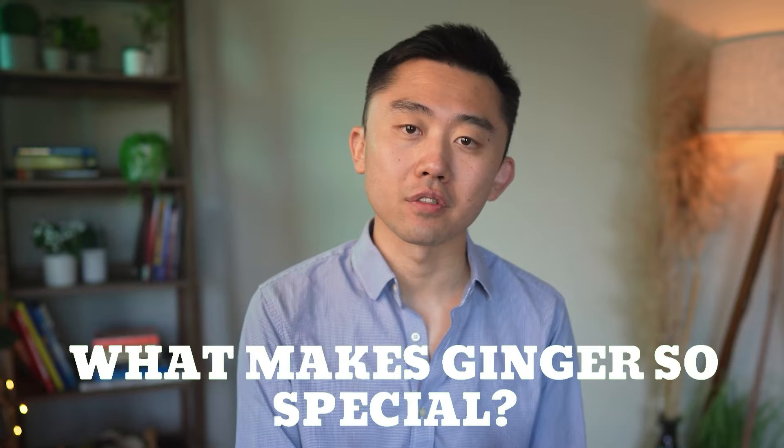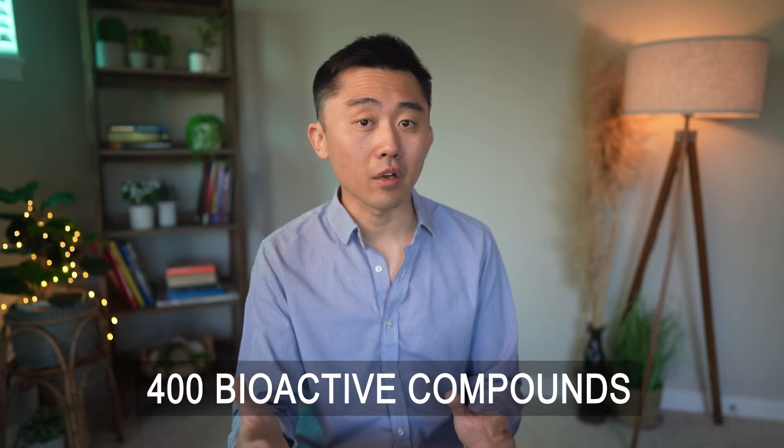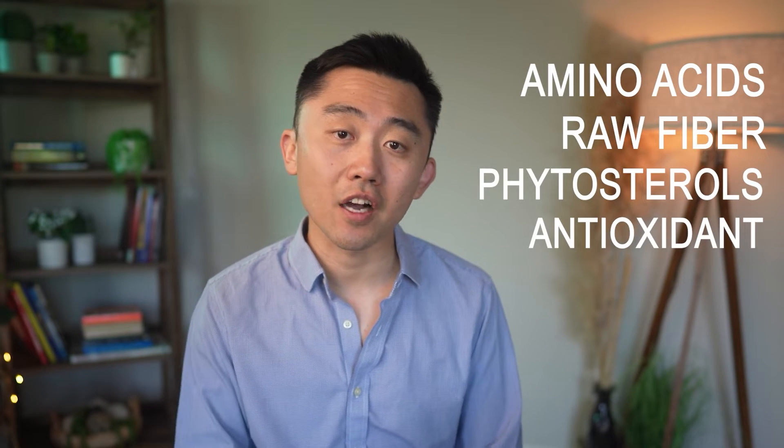So what is it that makes ginger so special? Well, ginger — or in this setting, I'm talking about its rhizome, the horizontal stem from which the roots grow — has over 400 bioactive compounds that include amino acids, raw fiber, phytosterols, and at least 40 antioxidant compounds. It also includes vitamins like nicotinic acid and vitamin A.